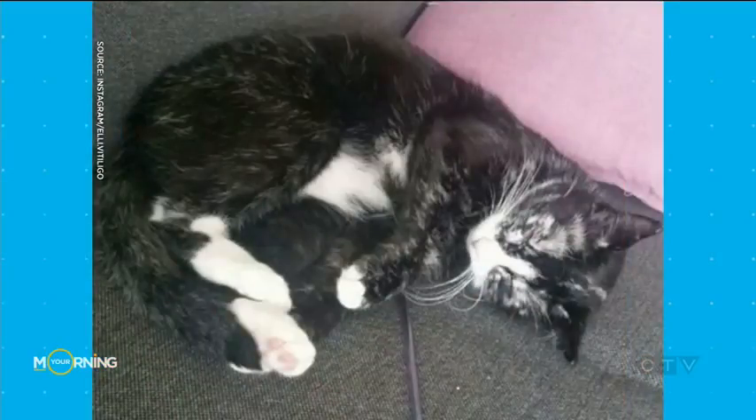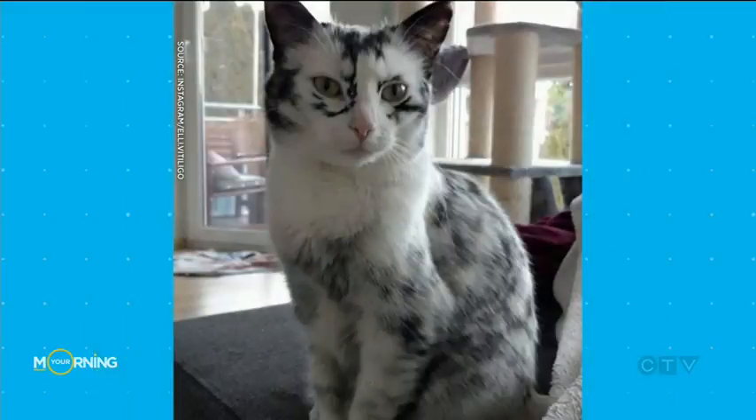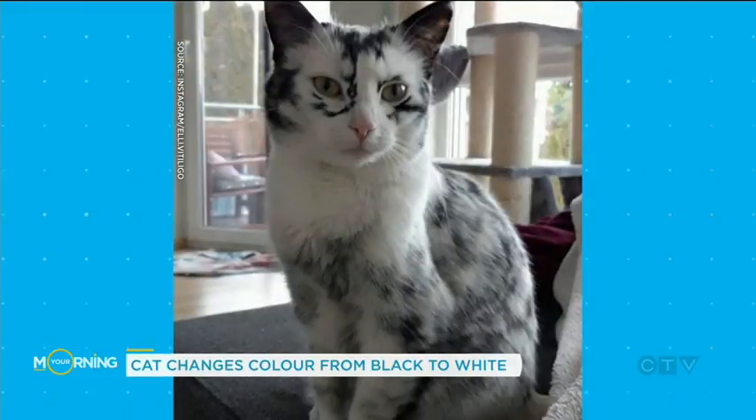But something has happened. Watch what happens to Ellie over the years. This is two years later — same cat. She's got an extremely rare condition where her fur and skin gradually lose their pigment, resulting in ever-growing swathes of white.